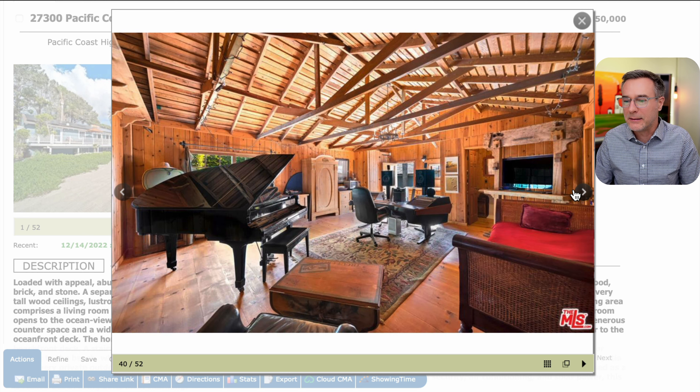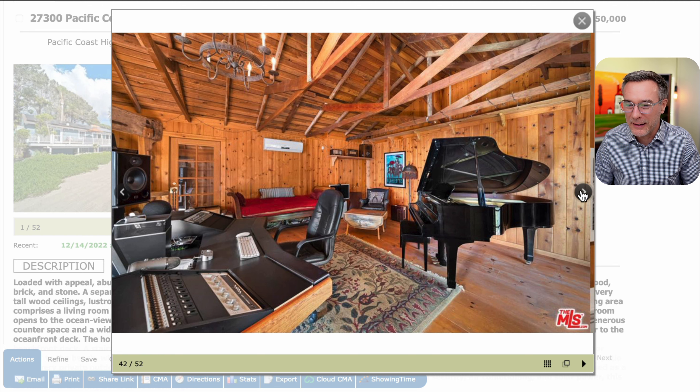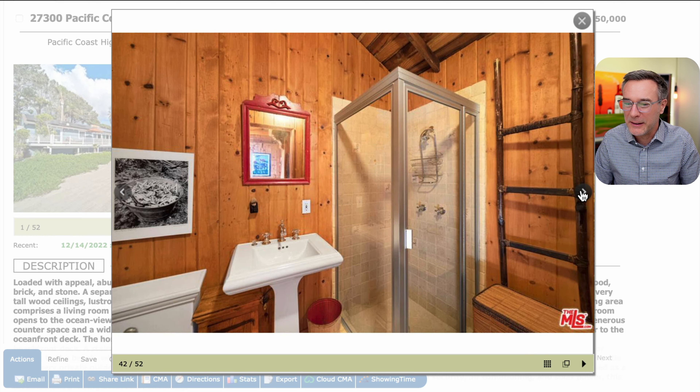This is the converted guest house which was Tom's recording studio. You can see the grand piano and the engineering table. I like how this has all exposed rafters, just more of that knotty pine wood. This must have been a great room to record in — just with that wood giving it a really natural feel.